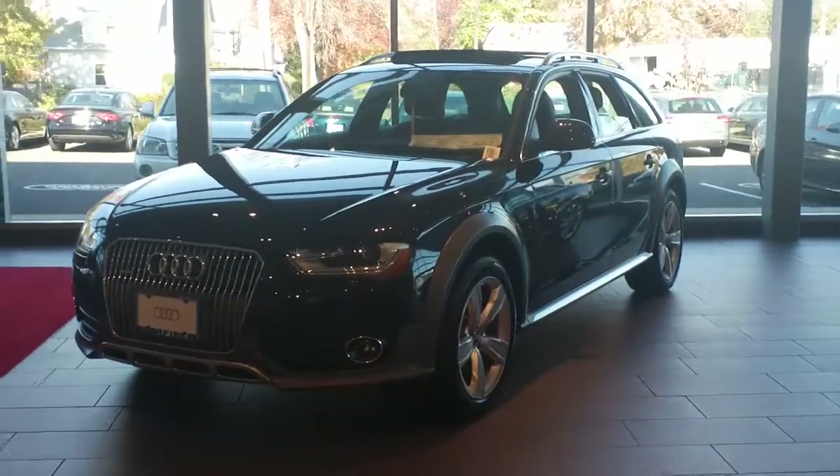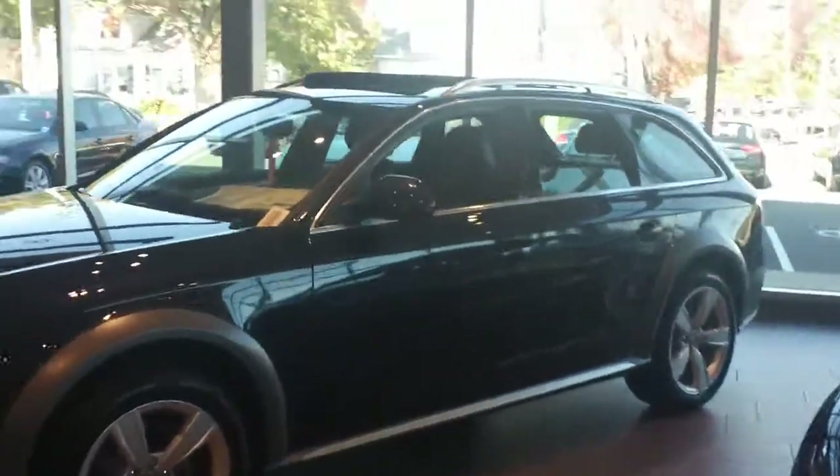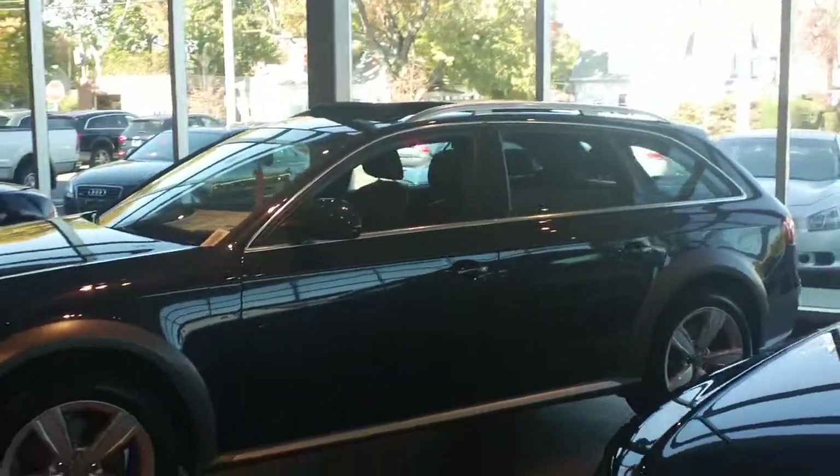Hey John, Fernando, Audi Fairfield. Here is the Moonlight Blue 2013 Allroad that we were talking about with the Chestnut Brown.